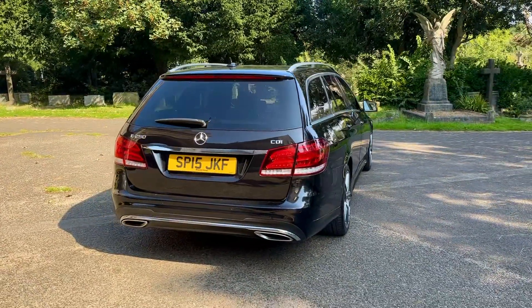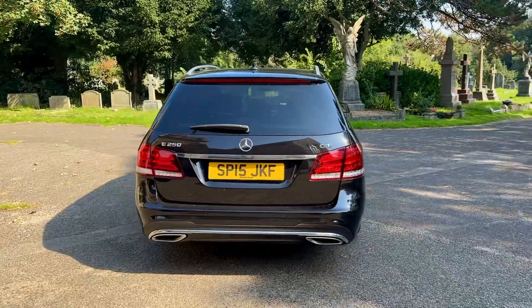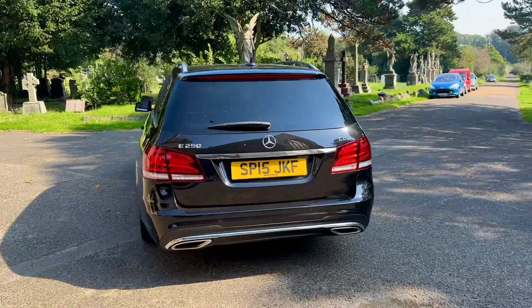The previous owner has owned the car since August 2020, and the car will come with a new MOT with any advisories done.